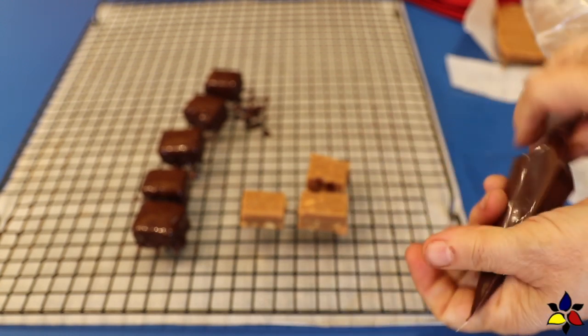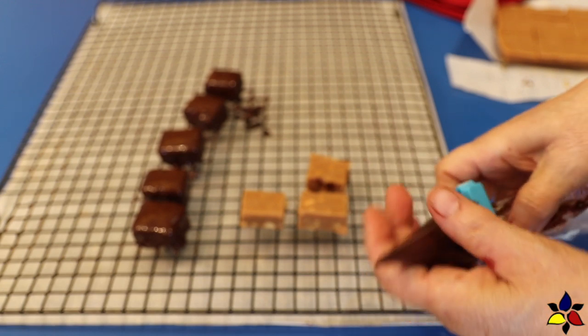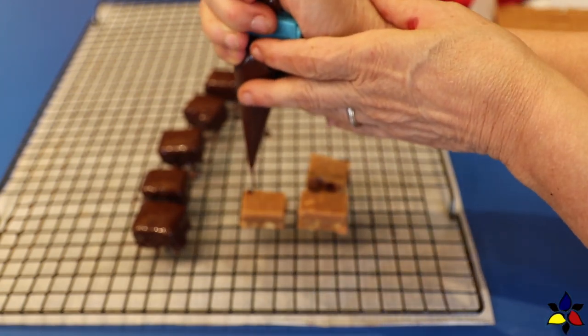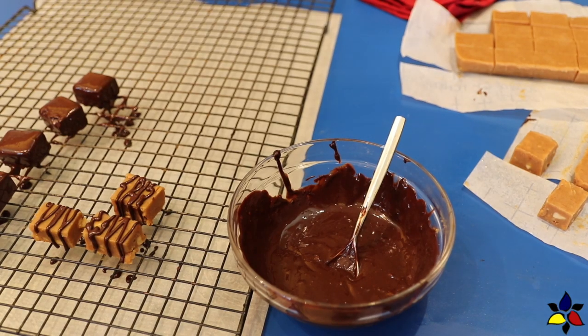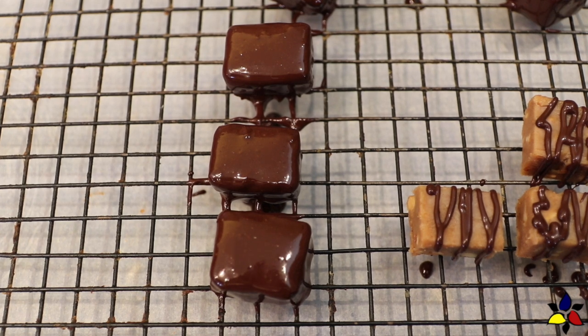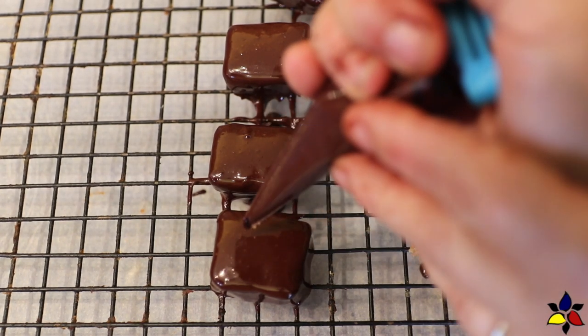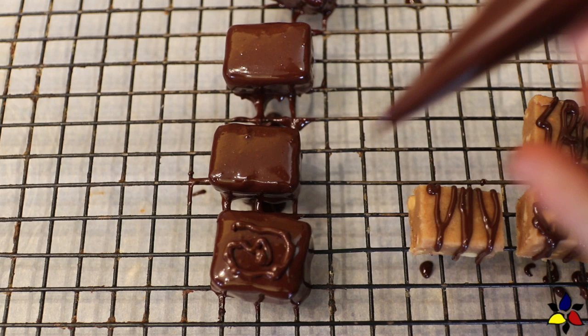If you do not want so much chocolate, place some of your ganache into a piping bag, cutting a very tiny hole in the tip. Then using your piping bag, drizzle the chocolate back and forth over the fudge. I have to say, this was very satisfying to do. Because I want to differentiate between the smooth and the crunchy fudge, for the crunchy fudge I made a drizzle design so I could tell which one was which.